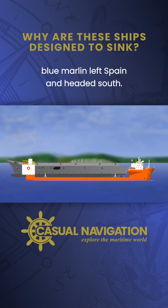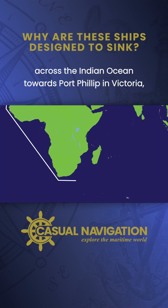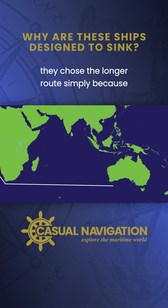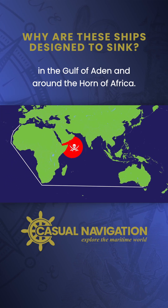With Canberra loaded on board, Blue Marlin left Spain and headed south. She went around the Cape of Good Hope and across the Indian Ocean towards Port Phillip in Victoria. They chose the longer route simply because they didn't want to chance the high-risk areas in the Gulf of Aden and around the Horn of Africa.